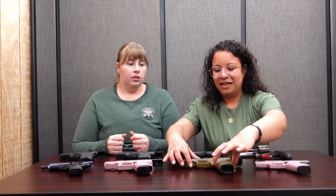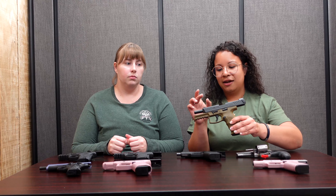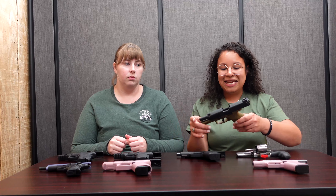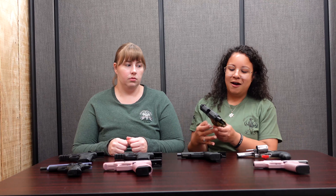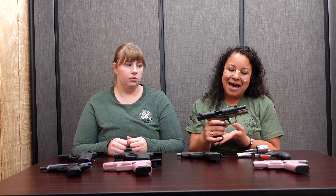There is the HK VP9. It does come in black. It has standard sights or night sights. It is ambidextrous, so great for left-handers — really great gun. It has a magazine button or a pull lever for the mag release as well.